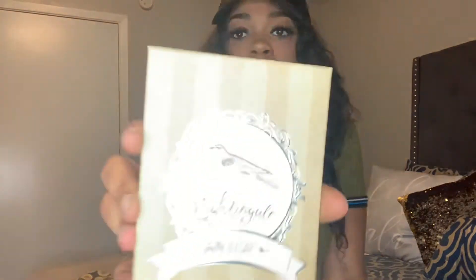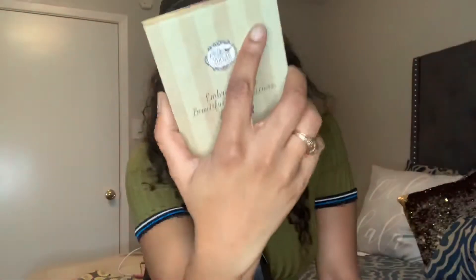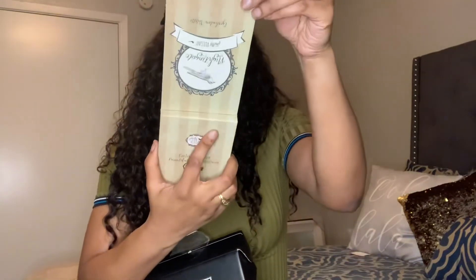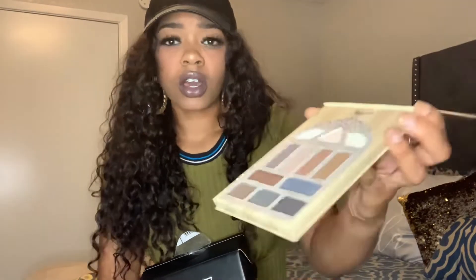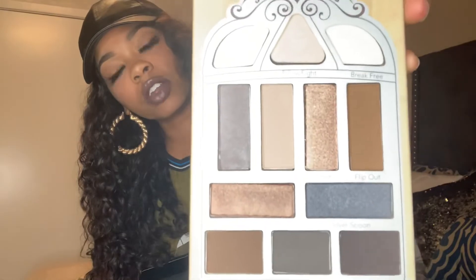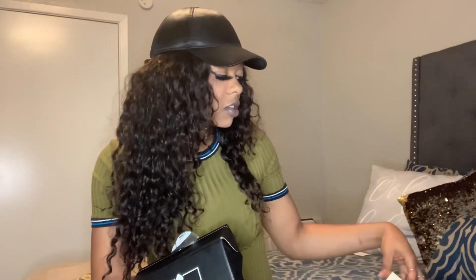Last but not least, we got a cute little eyeshadow palette — it's the Nightingale palette by Pretty Vulgar. These are some pretty cute colors; they're neutral colors. You can never have too many neutral colors, you can never have too many eyeshadows — that one is a gem as well.